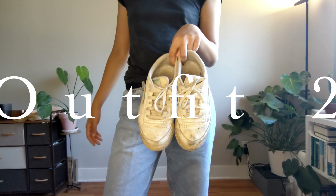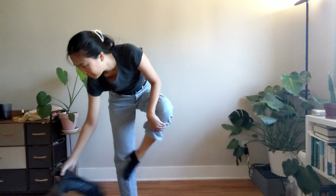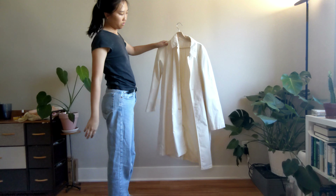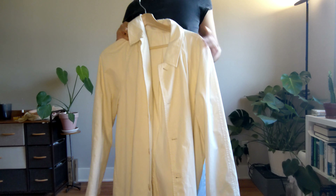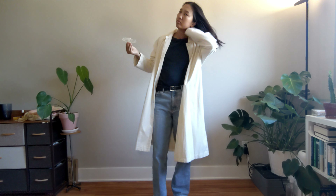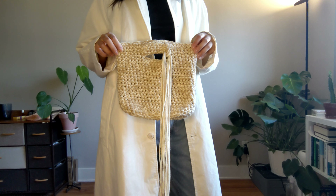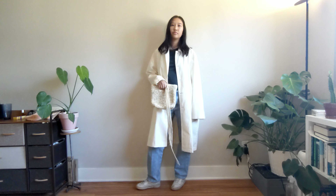Outfit two — we're going with my extremely worn-in, beaten-down Reeboks, not thrifted unfortunately, though they kind of look like they are. For this look I'm doing something more comfortable, throwing over an oversized trench coat in an off-white, very creamy color — it's giving me Parent Trap vibes. I also have this little crocheted bucket bag that I made some tassels on, just to add a bit of flair and texture.